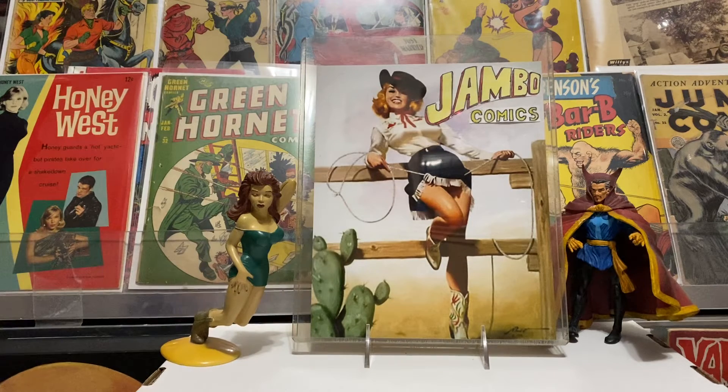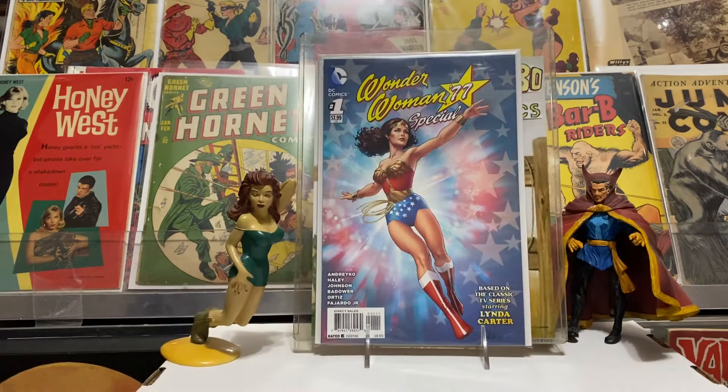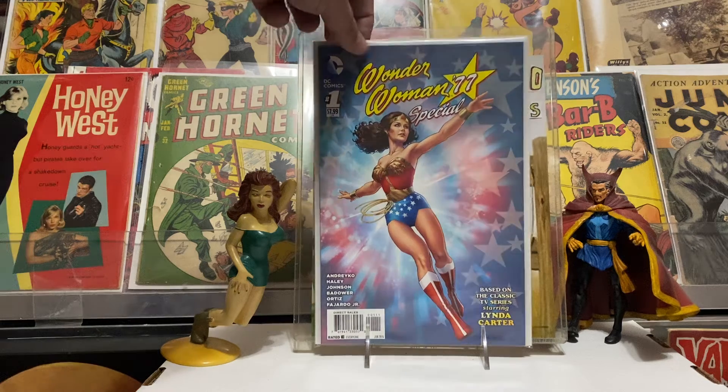Found this — Wonder Woman Special number 77, it's number one, and just a beautiful Linda Carter cover. You guys know I love Linda Carter — there she is in all her glory. Pretty nice cover, really glad to have that.